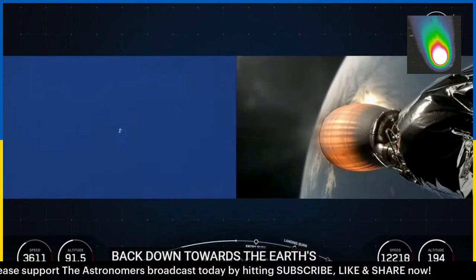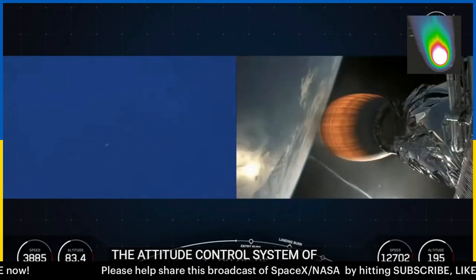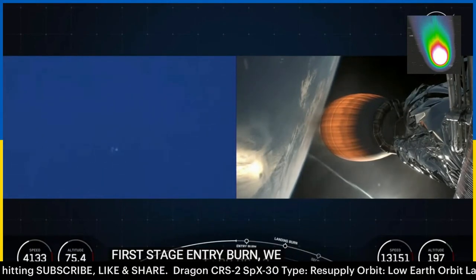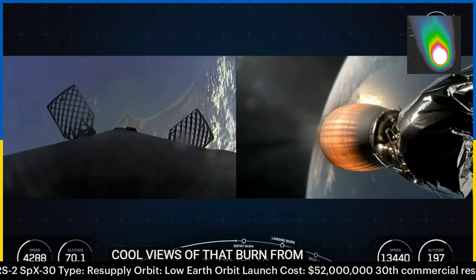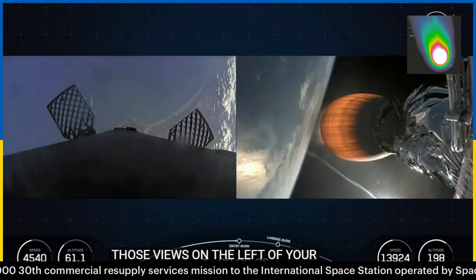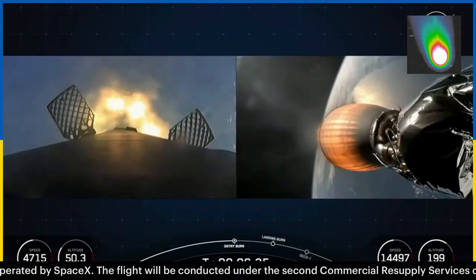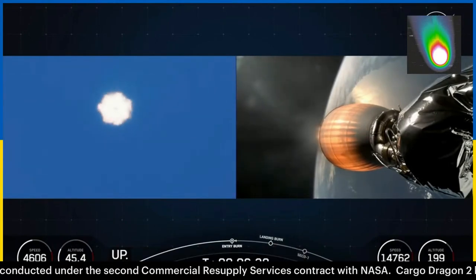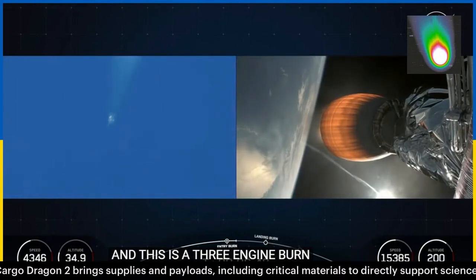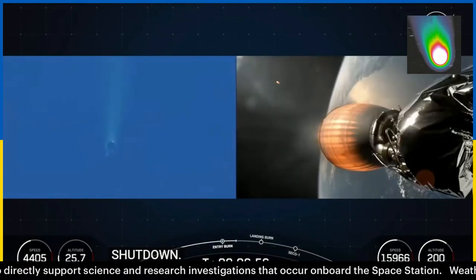Just about 20 seconds from the start of our first stage entry burn — we should be able to see really cool views of that burn on the left of your screen. Stage one entry burn shutdown. Stage one FTS is safe. Really cool views of the end of the first stage entry burn.